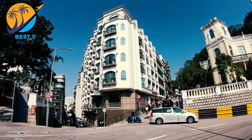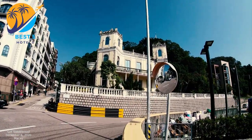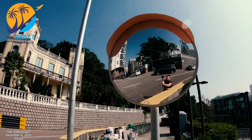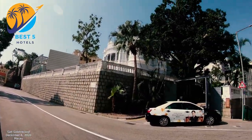Hotel Ghia is a budget-friendly hotel located in Macau. It is situated near the historic Guia Fortress in the Macau Peninsula, offering a convenient location for exploring the city's attractions and landmarks.